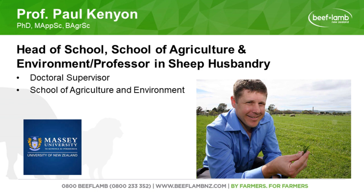Without further ado, I'm going to hand over to you, Paul, and we look forward to hearing what you've got to say about how we go about optimising lambing performance. So it's all yours, Paul. Thanks Greg, and good afternoon everyone. Thanks for coming in to listen today.